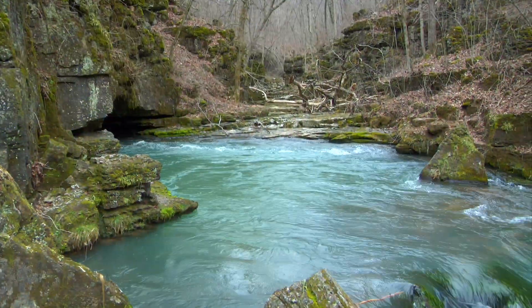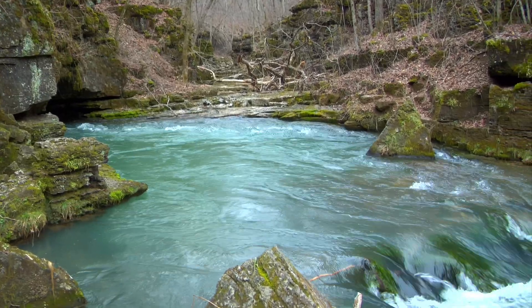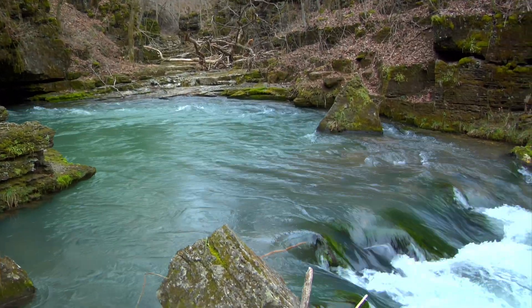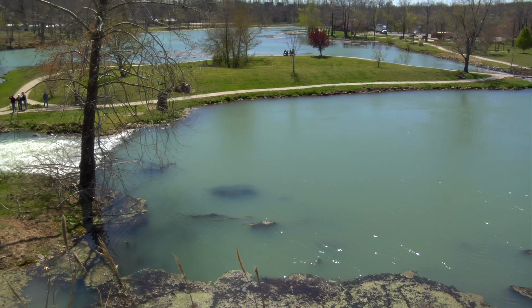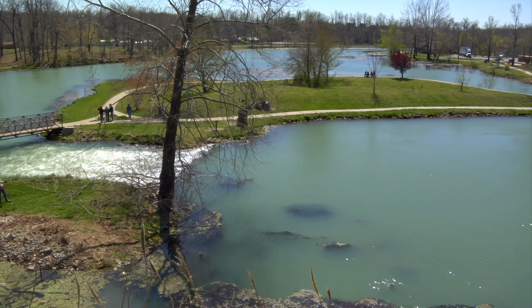Second largest in the area is Greer Spring on the Eleven Point River. And third is Mammoth Spring, source of Arkansas' Spring River.